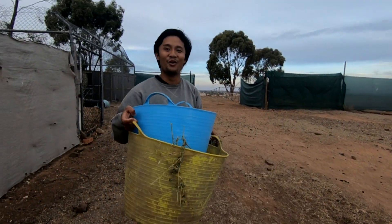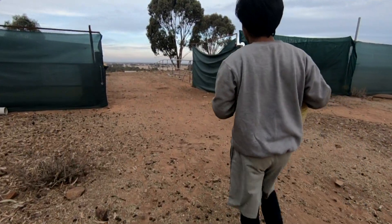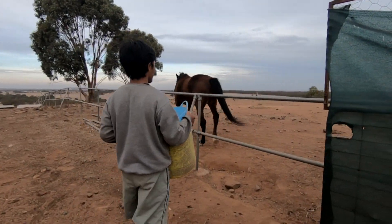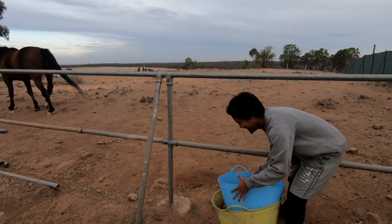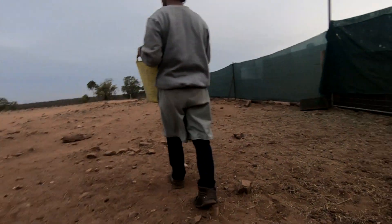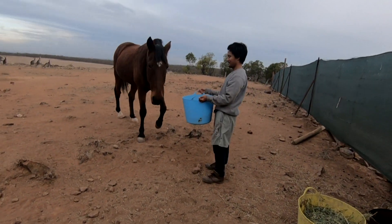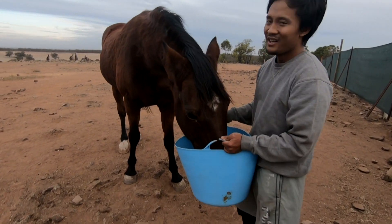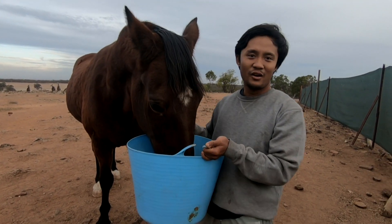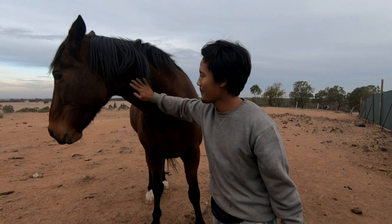Now we are giving the horse food. Hi Harry! So this horse's name is Harry. He's a really, really nice horse — the only one horse that this shelter takes care of. He's so adorable, so nice. Big Harry!